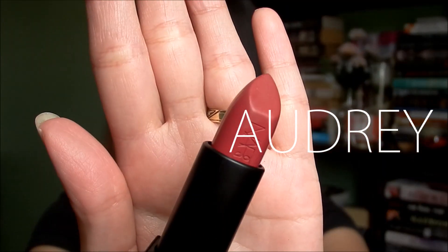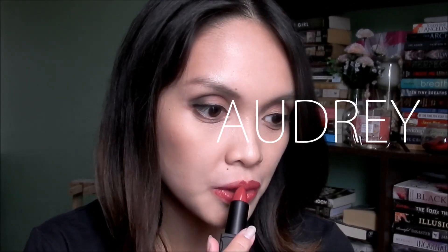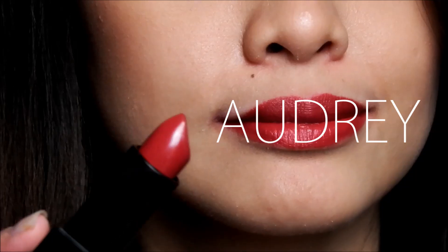The next one is Audrey, described as 'red currant.' It's a kind of dark red — for me it looks dark, but not as dark as MAC. It's definitely lighter than that, but still darker than a true blue red. If you are a red lipstick lover, you would definitely want this in your collection.